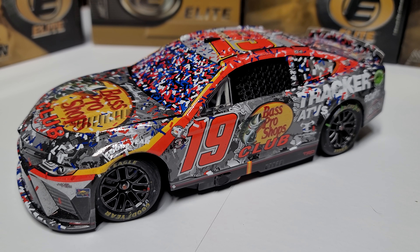Not to mention, Truex winning at Dover — what else is new? When he has his good seasons, he seems to get a win at Dover. That'll pretty much wrap up this review.